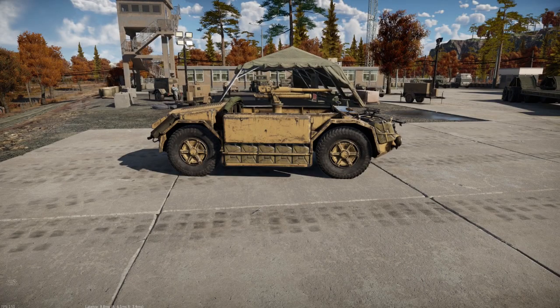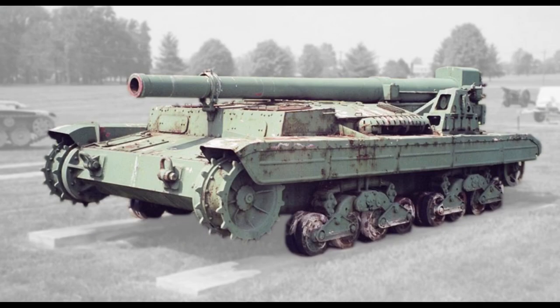For the last vehicle, I was originally going to do the AS42 armed with the 47mm gun, a vehicle I thought would be useful as a fast tank destroyer. Apparently Gaijin agreed, because they announced it would be coming to War Thunder in the Fire and Ice update and it has subsequently been released for the Italian tank tech tree. So instead I've gone for a different vehicle, the Semivente Da 149/40, an Italian self-propelled artillery vehicle.